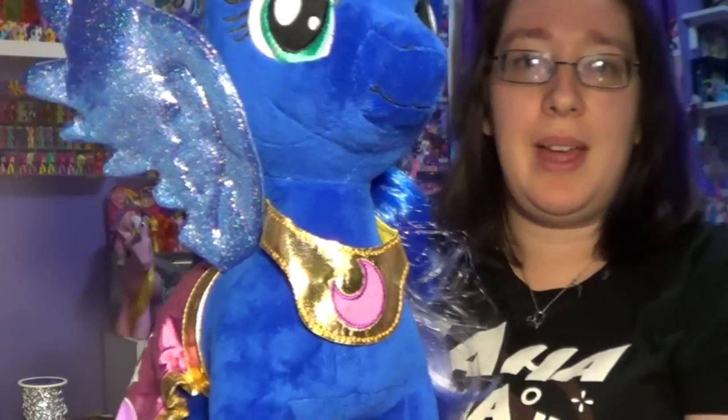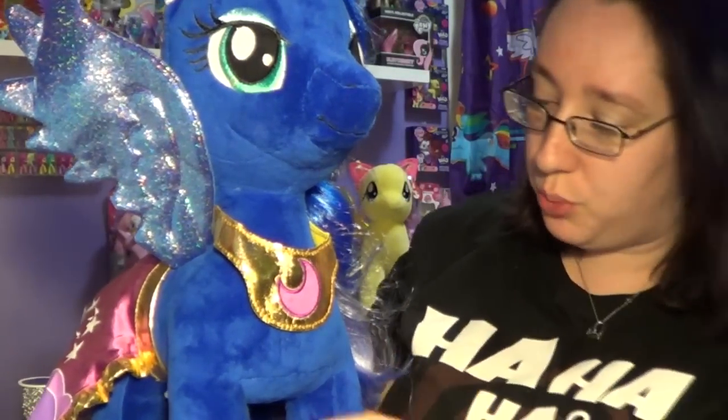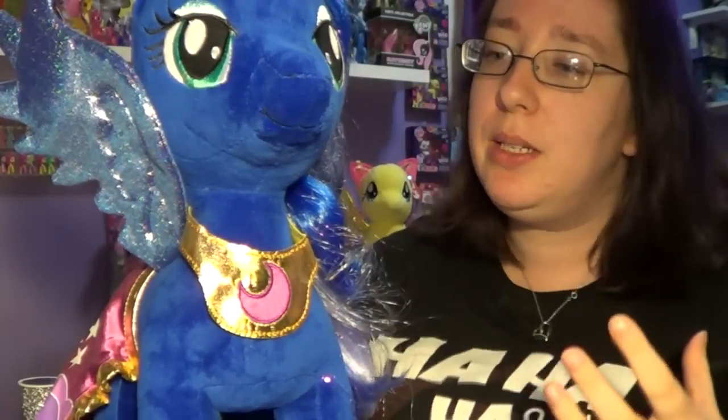This is what she looks like. I have so much stuff in my desk I'm going to move it out of the way. She is really, really dark blue — like, she is a really pretty, pretty dark blue.